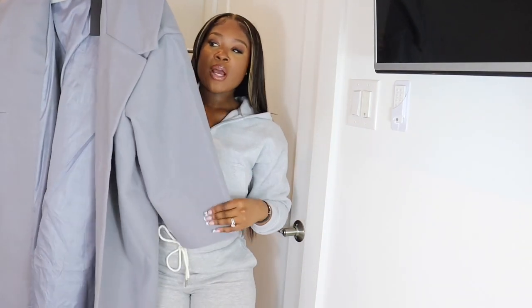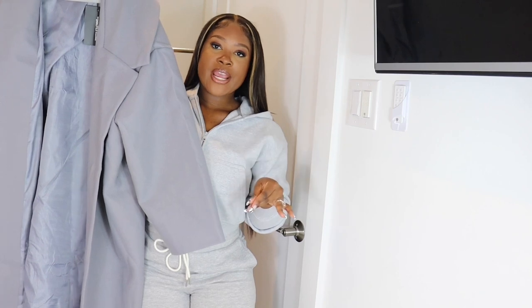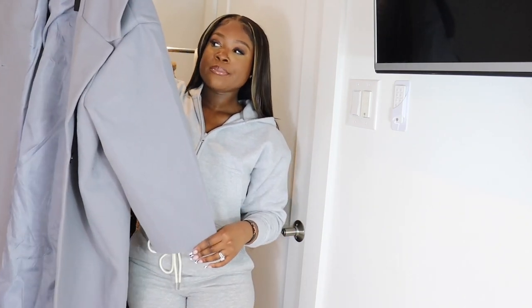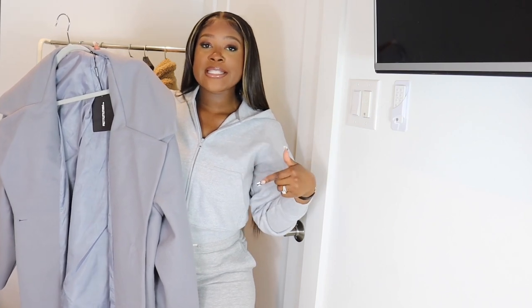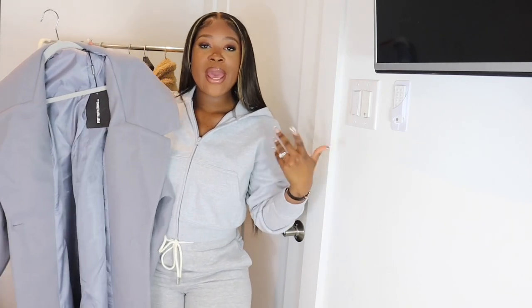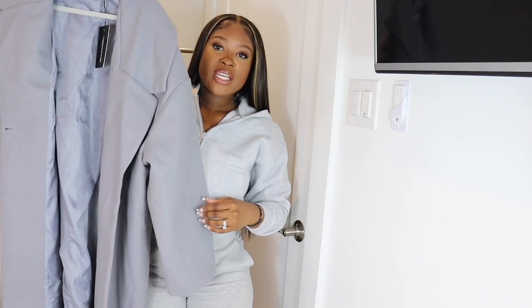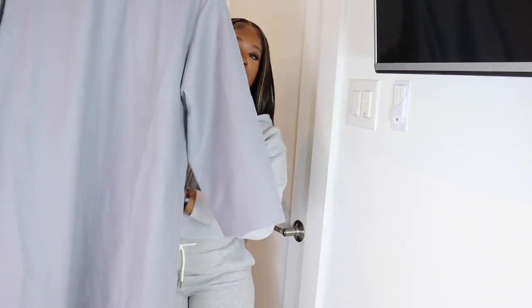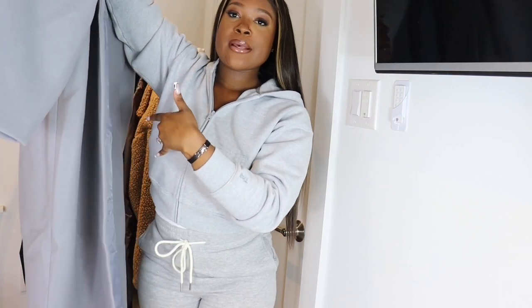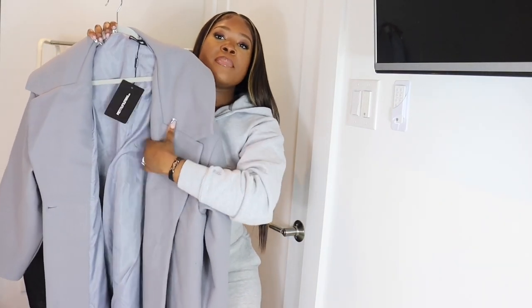The first coat is from Pretty Little Thing. It's a light gray with blue hues — an ankle-length jacket. I got the petite version but they only had bigger sizes left, so I'll link the sizes down below. It ended up working out because it gives me this oversized look with the jogger set I'm wearing. The quality is really good — it's heavy and lined on the inside with a satin-type nylon material. It literally goes down to my ankle.